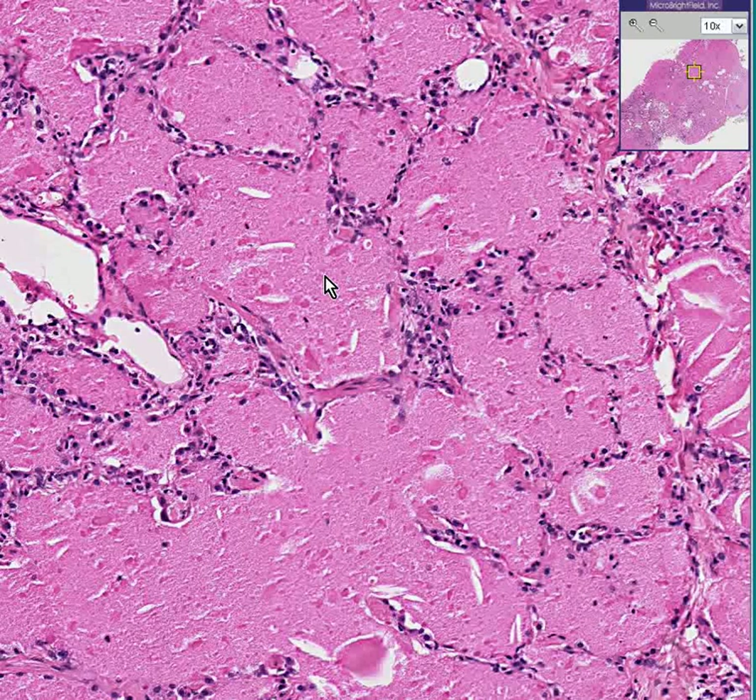As recently as 2007, there have been some studies to show that the surfactant material is the primary problem with this disease — an abnormal surfactant material is being produced, and it accumulates. This finding is within the past year or so.